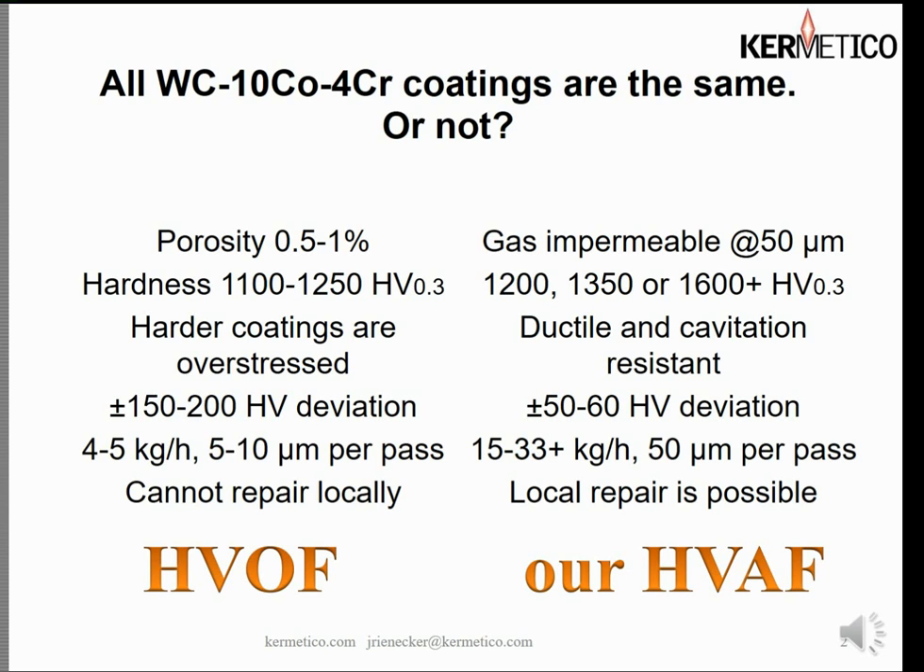With an HVOF carbide coating, once you stop the job you're pretty much done — you can't do a local repair. We will show you how we can do a local repair with our HVAF process later in this presentation.